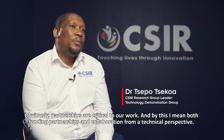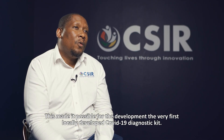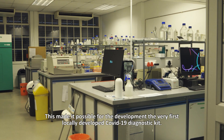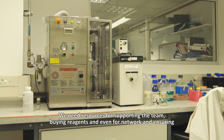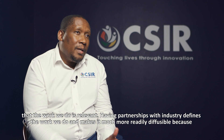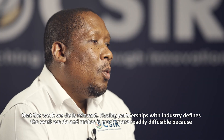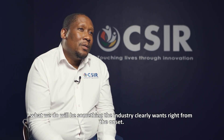Partnerships are critical to our work, and by this I mean both funding partnerships and collaboration from a technical perspective. In this instance, we got very good support from the DSI, TIA, and the SAMRC, and this made possible the development of the very first locally developed COVID diagnostic kit. We need resources for supporting the team, for buying reagents, and also for networking and ensuring that the work we do is quite relevant. Having partnerships with industry defines the work we do and makes it much more readily diffusible.